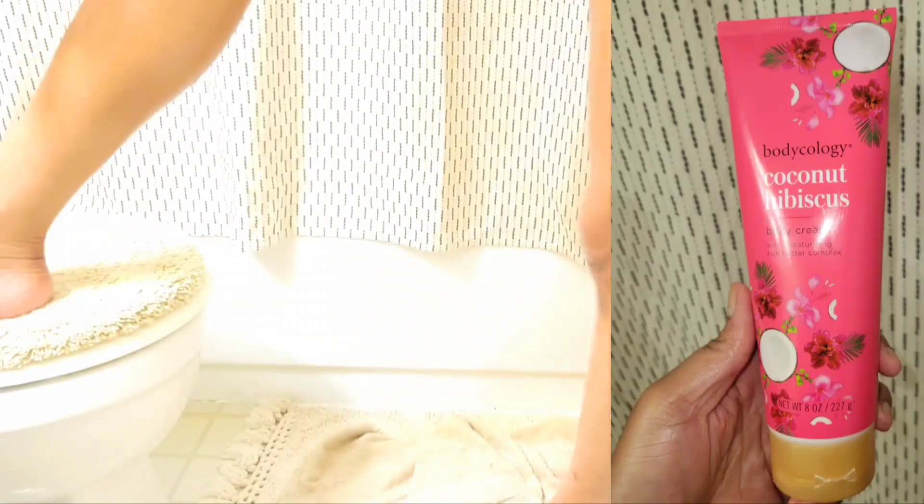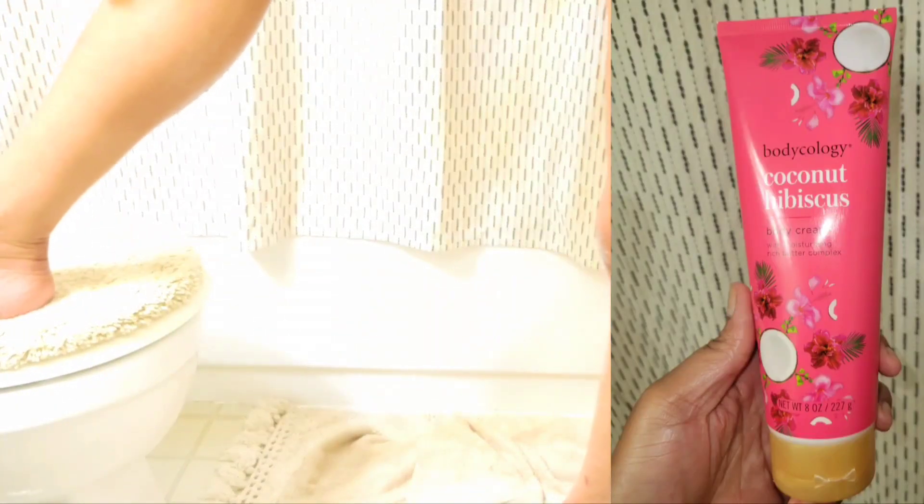Up next we have the Body Ecology, and this one is coconut and hibiscus. This is a really good body butter and lotion — I absolutely love it and it smells so good. This was just a good shower day. I love a lot of lotion because I just want my body to be soft when I'm getting in bed.